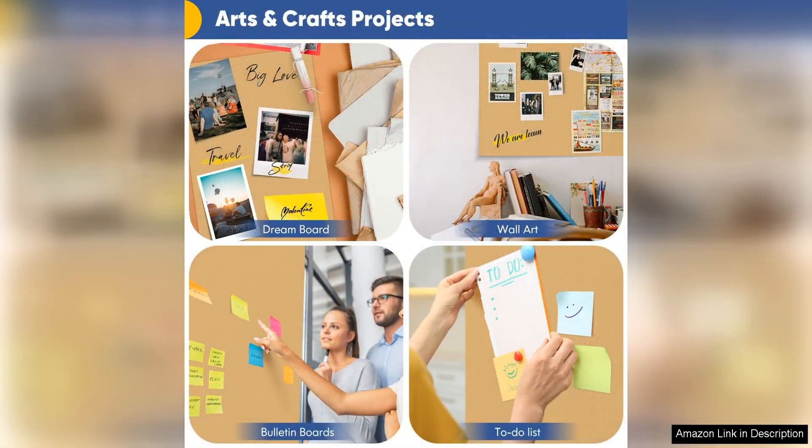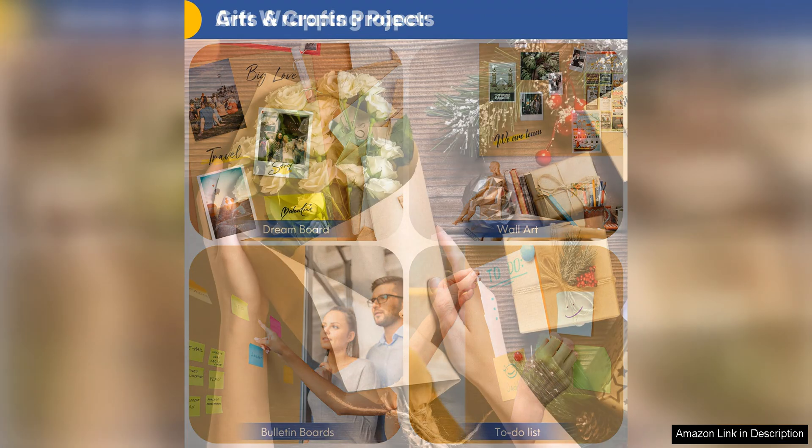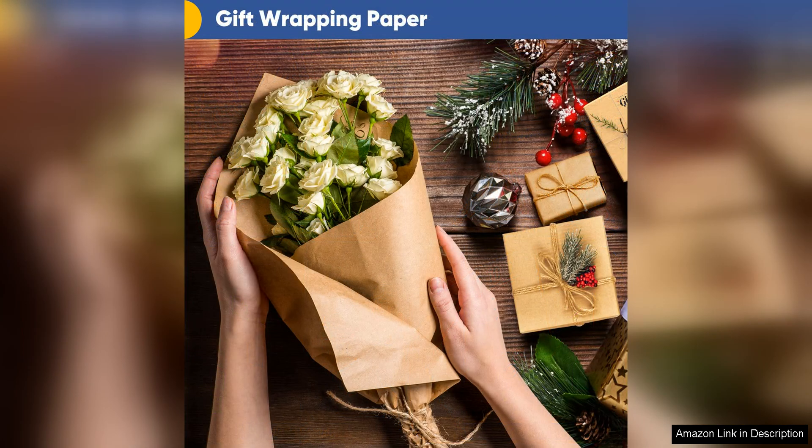In addition to its aesthetic appeal, the Van Hench Brown Wrapping Paper is also eco-friendly. Made from 100% recycled materials, this paper is a sustainable choice for environmentally conscious consumers. You can feel good about using this wrapping paper knowing that you are reducing your carbon footprint and supporting sustainable practices.